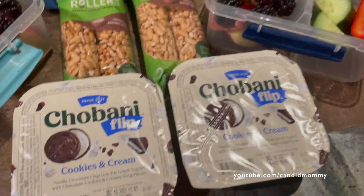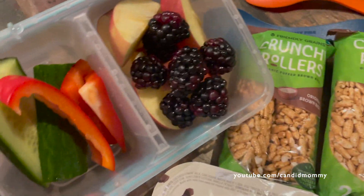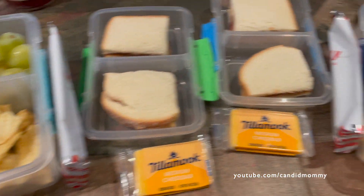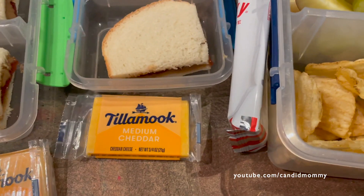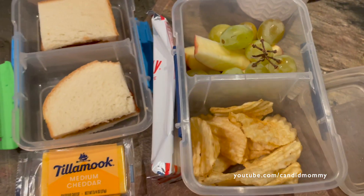They've each got a yogurt along with one of the crunchy rollers, apples, blackberries, cucumbers, and peppers. Each one of them has a half of a peanut butter and jelly — that's just what we had for bread leftover from grilled cheese soup last night. We've got some cheese, pockies, some chips, apples, and grapes.